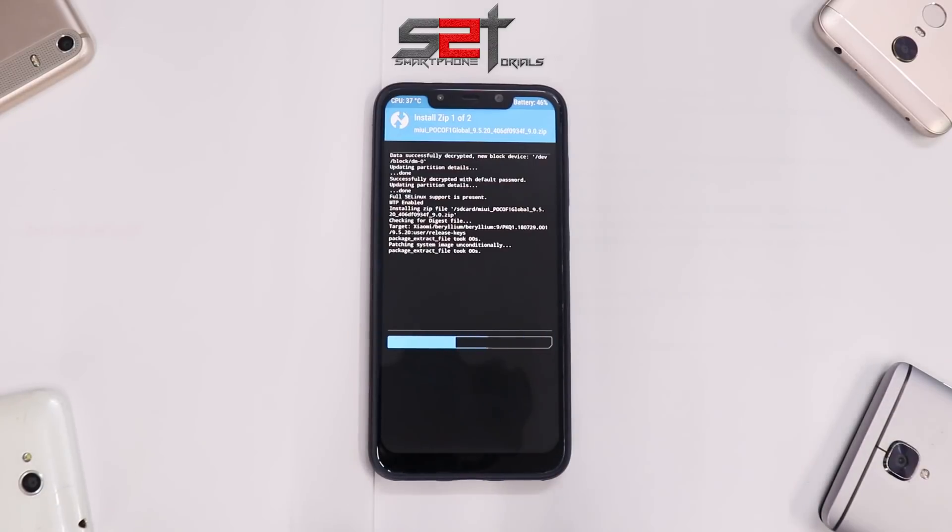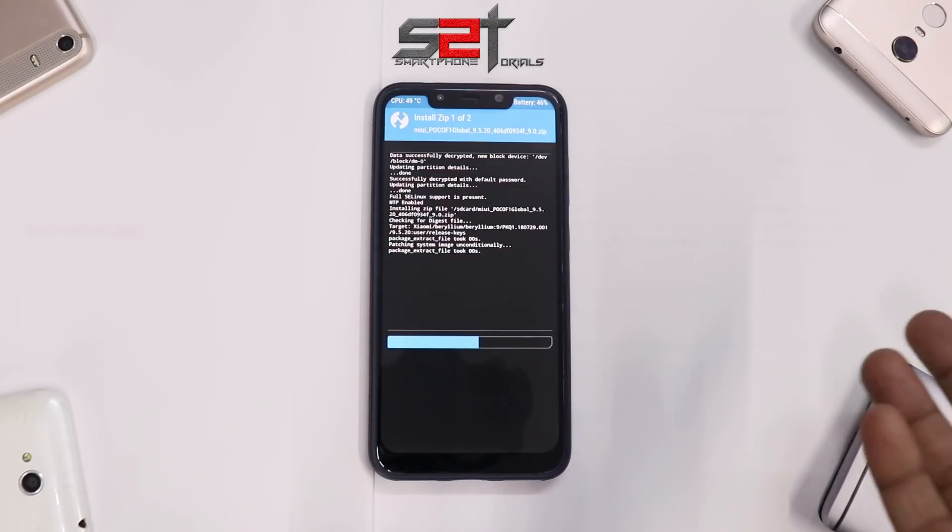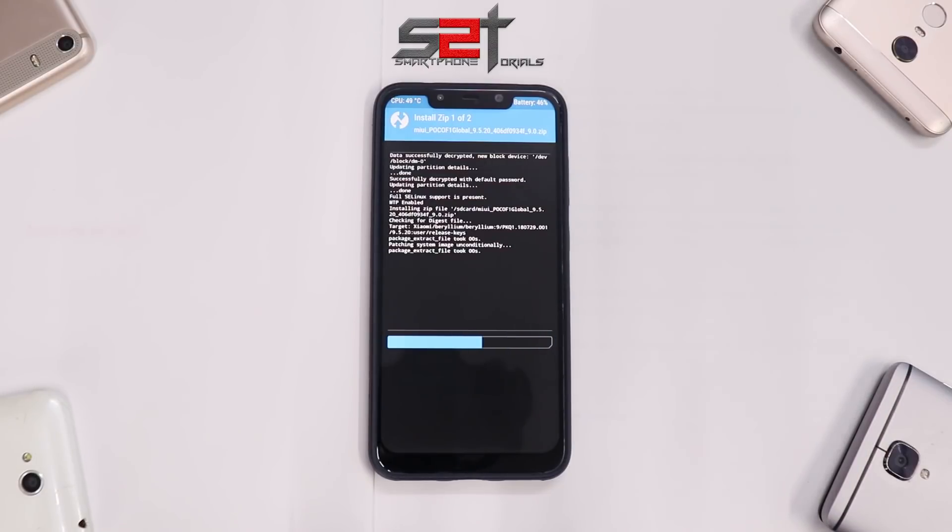Go to Install, then the SD card, and select 9.5.20. Also select one more file — Disable Force Encryption — so that TWRP stays installed. Both files will take some time to flash. The reason this video is a little different is that in the last two or three weeks you've been asking how to get and install these builds, so I'm showing you exactly that, and it serves as a reference for future updates too.